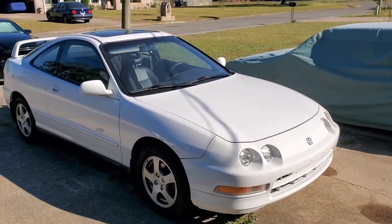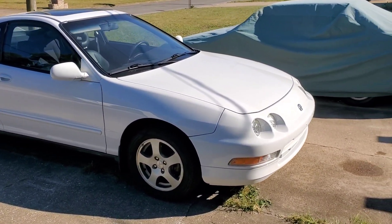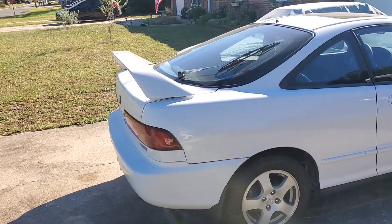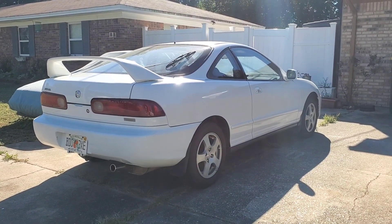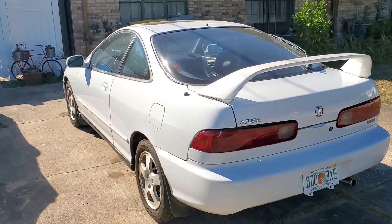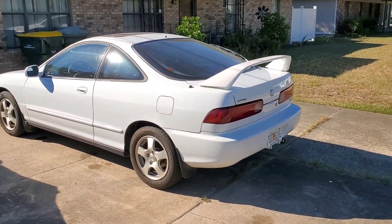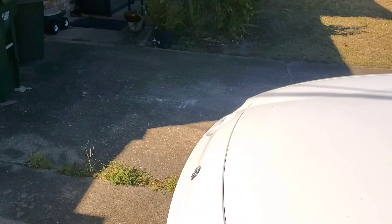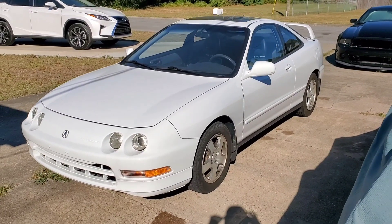So here she is — nice white color, and as you can see this thing is super mint. Pretty stock exterior and the car is just in very good exterior condition, especially for the age. This is one of the reasons why I ended up pulling the trigger on this one when I went to look at it — just because of how good the exterior was.